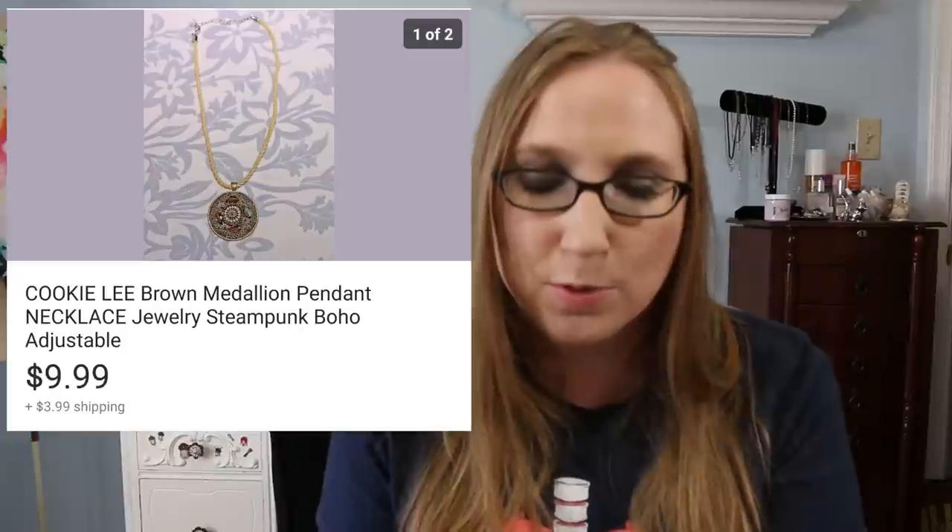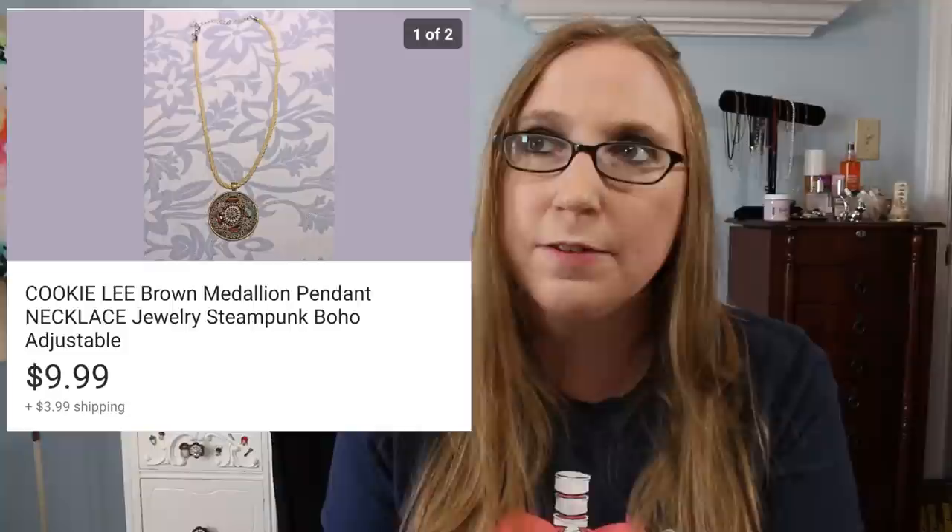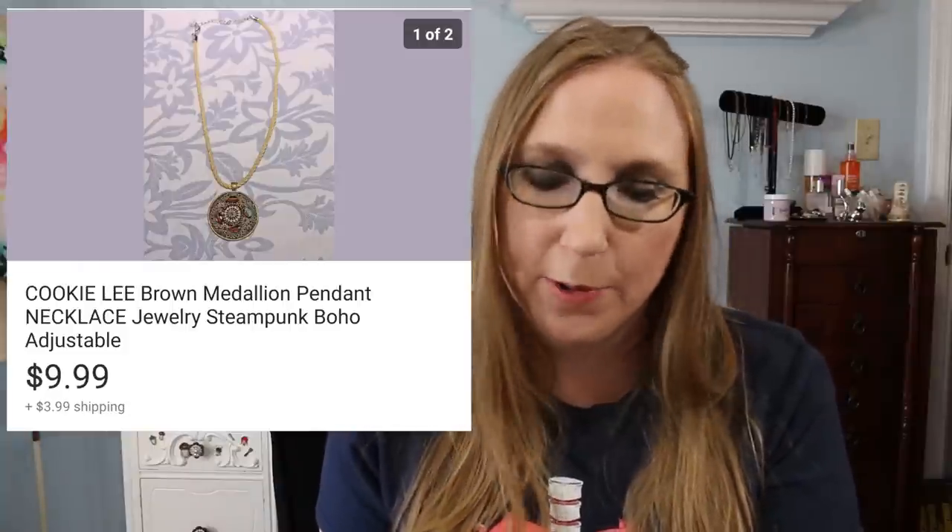Next was a Cookie Lee necklace. I think this went to a subscriber as well and that sold for $9.99. I definitely got this at a yard sale but I can't remember what I paid for it — I think I've had it for a little while.